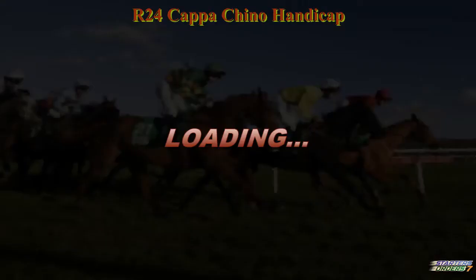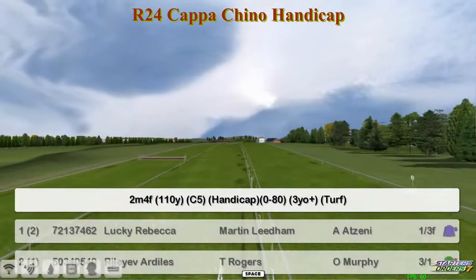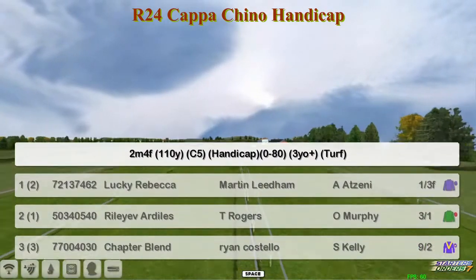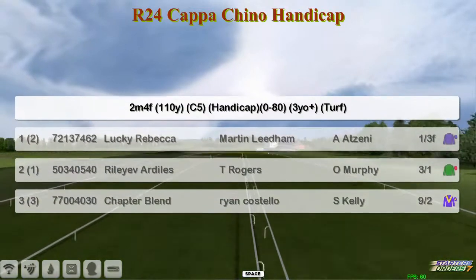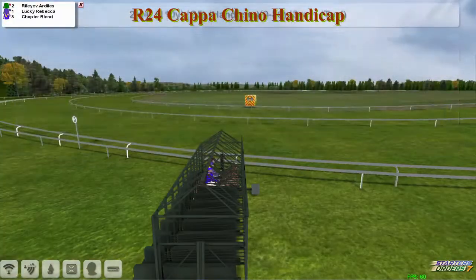It's a two mile four and a half furlong Cappuccino Handicap here. So a real marathon distance to travel for this field of three. It's Lucky Rebecca for Martin Liedem, Rally of Ardeals, Thomas Rogers, and Chapter Blend for Ryan Costello.